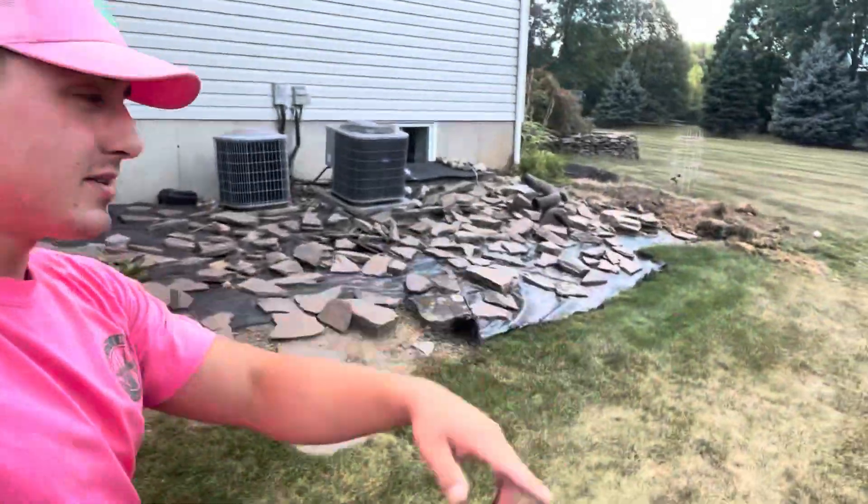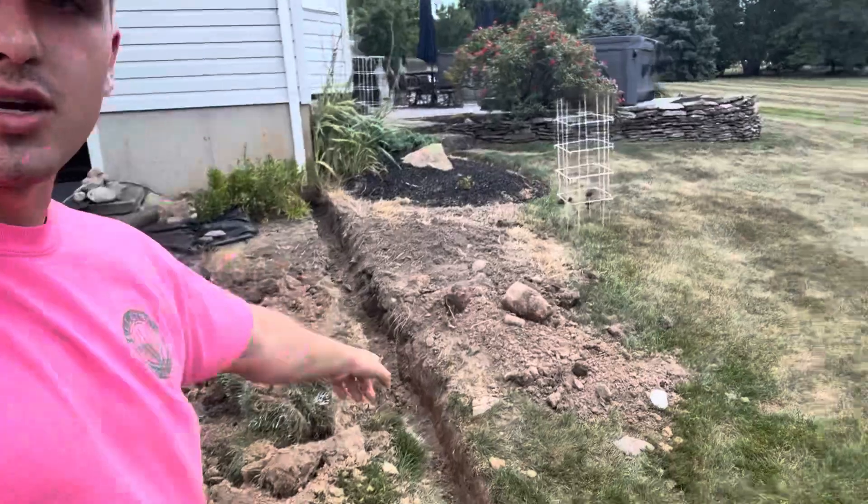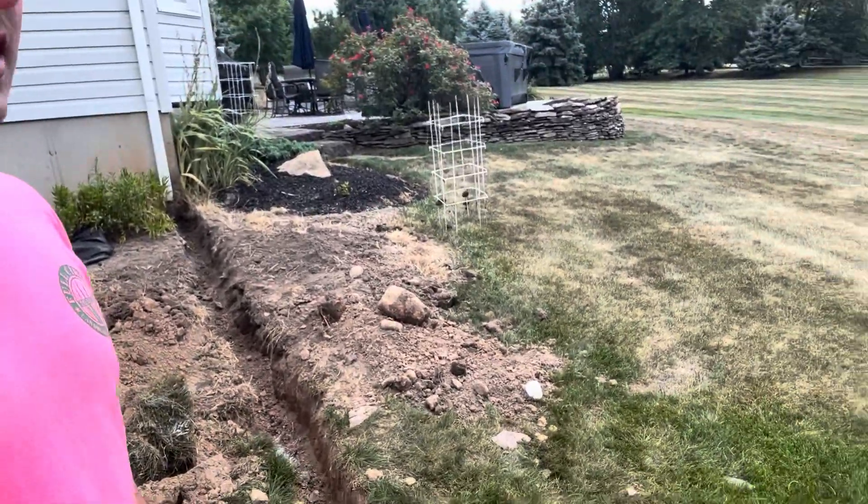We're going to pull all these stones out, pull all this fabric out, rototill, then seed. Another pipe is going right here and this will all get seeded. Yeah, it's pretty simple for this one — just a quick drainage thing, a one-day job that helped make this client's gutters look a lot nicer.